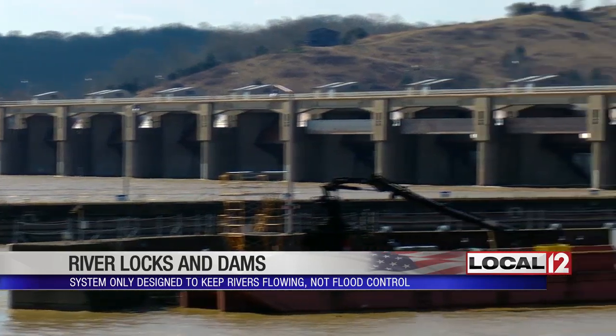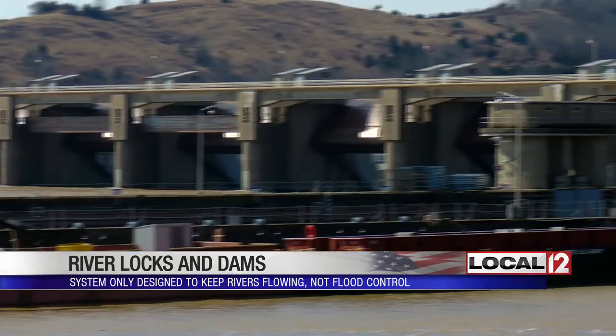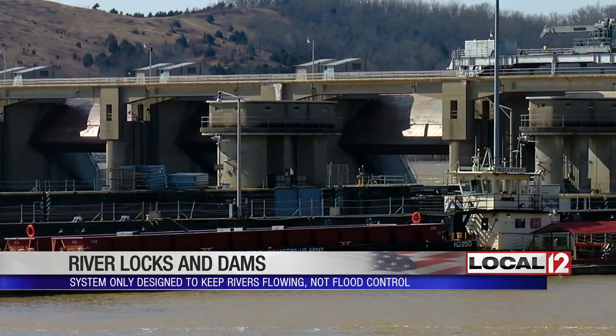They are designed to be run-of-the-river structures — the water comes in, the water goes through. It's pretty much level on both sides. There's really no capacity to hold back any more water.